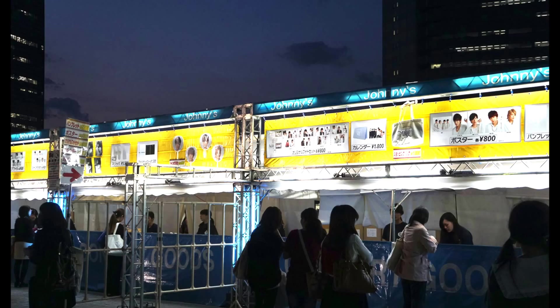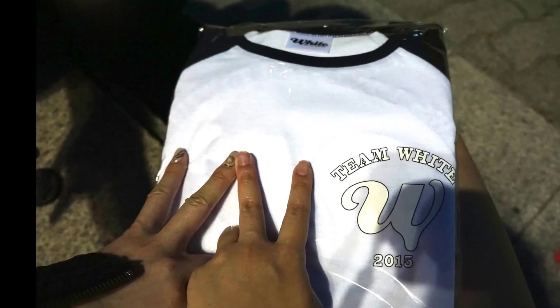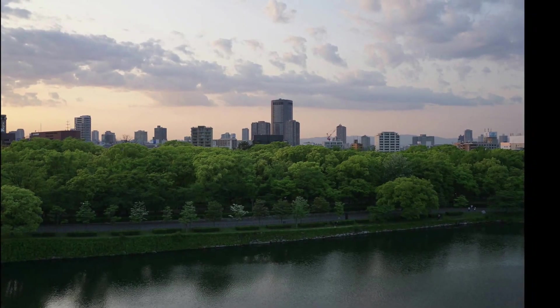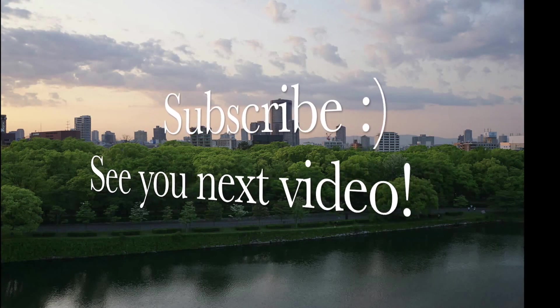If you're also a huge NEWS fan or were, I'd love to know, because filming that section was mainly so I have this little piece of memory to rewatch whenever I want to. So that's it for today's video. I hope you enjoyed it, and if you did, subscribe and join me on my next adventure. See you next video! Bye!